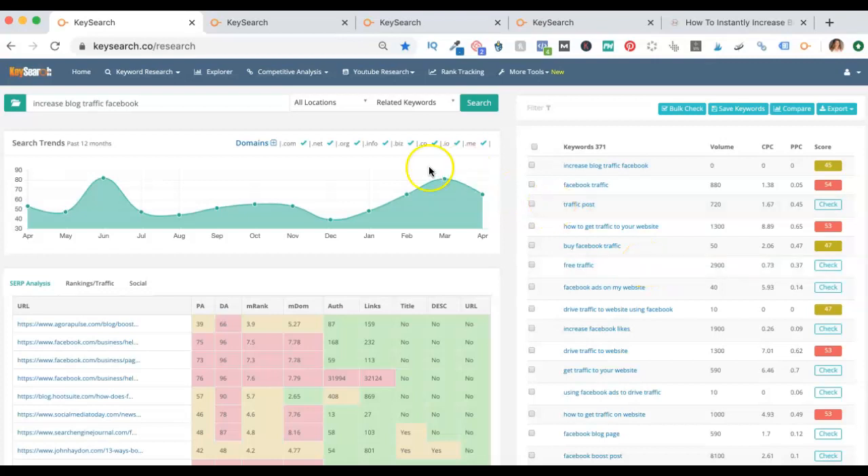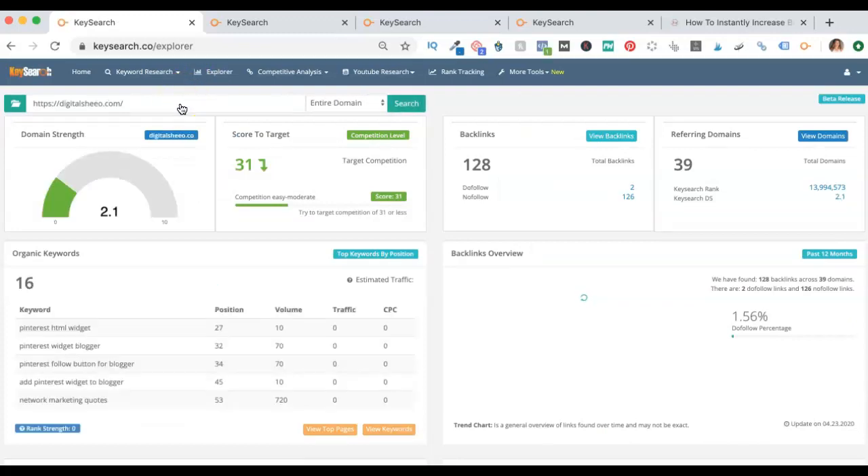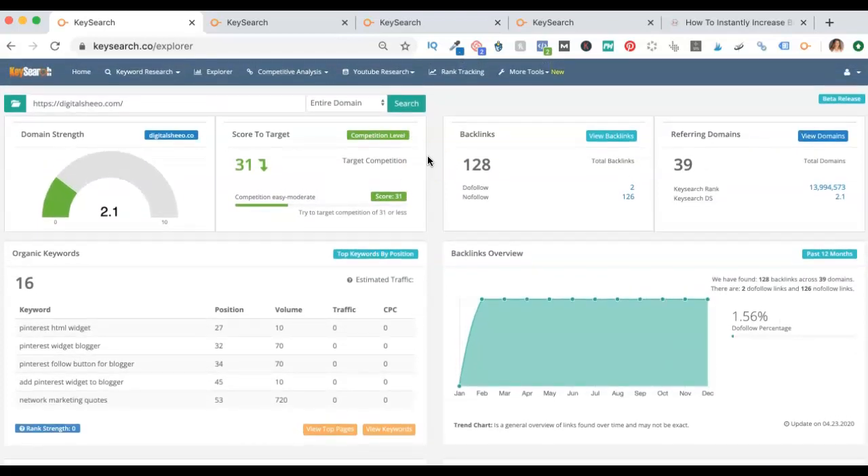So what can you compete for? That's what the Explorer tab is all about — I love the Explorer tab. Go ahead and hit the Explorer tab and type in your domain. It's going to give you a snapshot of your domain authority, the scores to target, your backlinks, and your keywords all in one great place. You can see that my score to target right now is 31 and under. These are the green bars, which we didn't see any of for my keywords that I tried to write that post for. At the time I wrote that post, I did not have the domain authority that I have now — I think I was like a one.